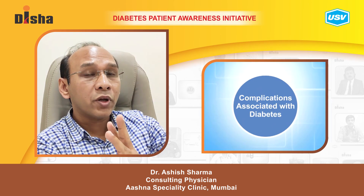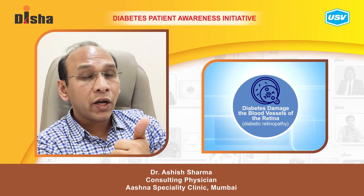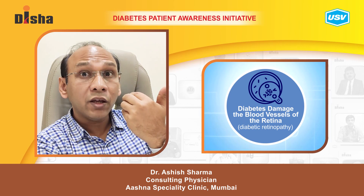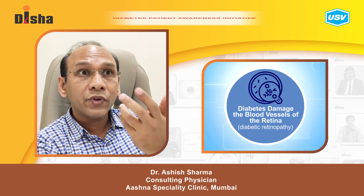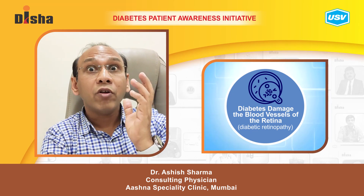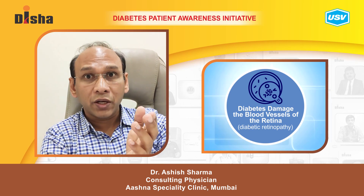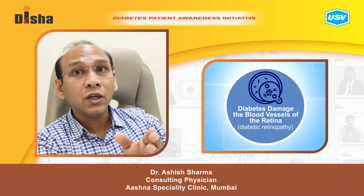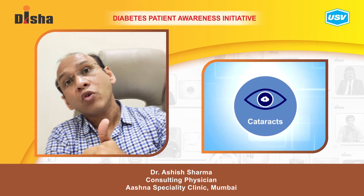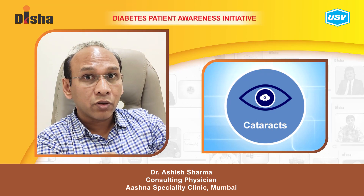There are three eye complications common in diabetic patients. First, they develop retinopathy. The retina is the inner layer of the eyeball that allows us to see. If they develop retinopathy, they develop blindness and blurred vision. To protect against retinopathy, blood sugar must be controlled perfectly.